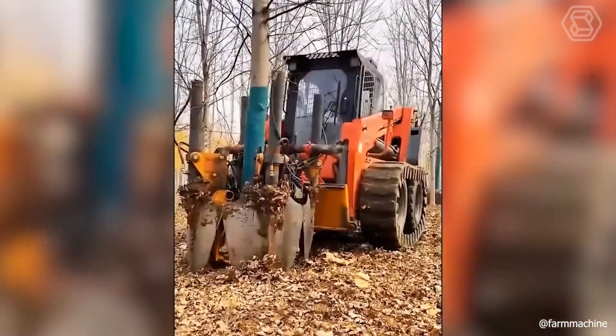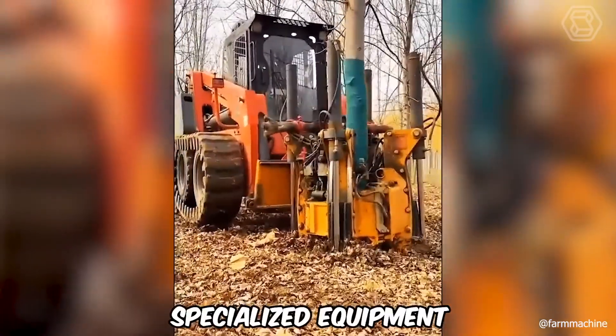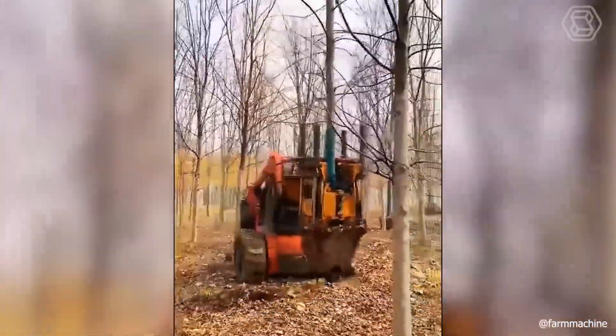How to dig up large trees you've already seen, but now you're facing a technique with specialized equipment that is clearly different from its competitors in operation.